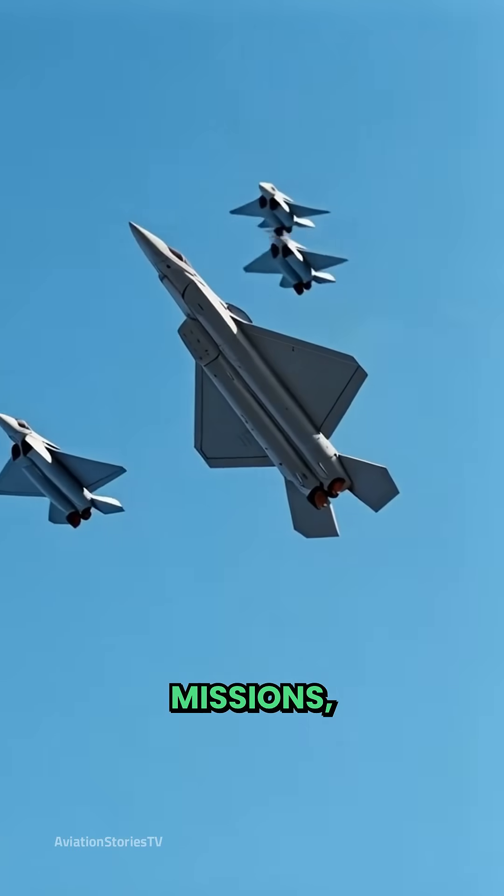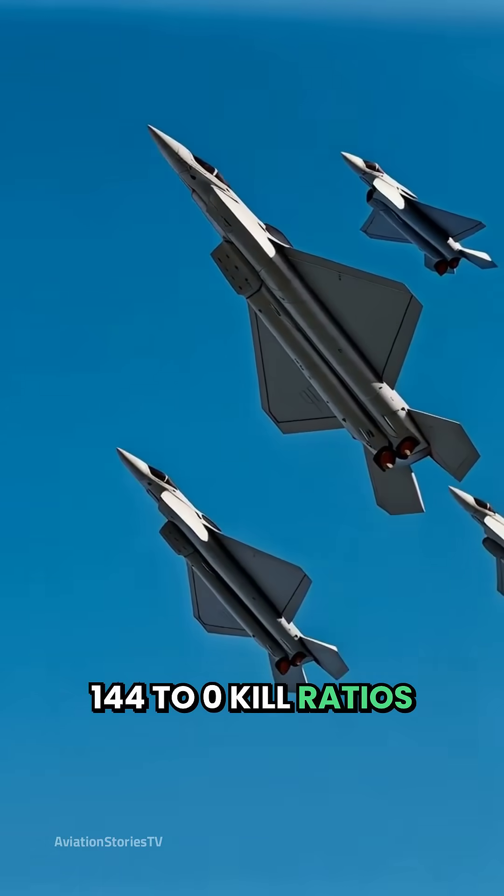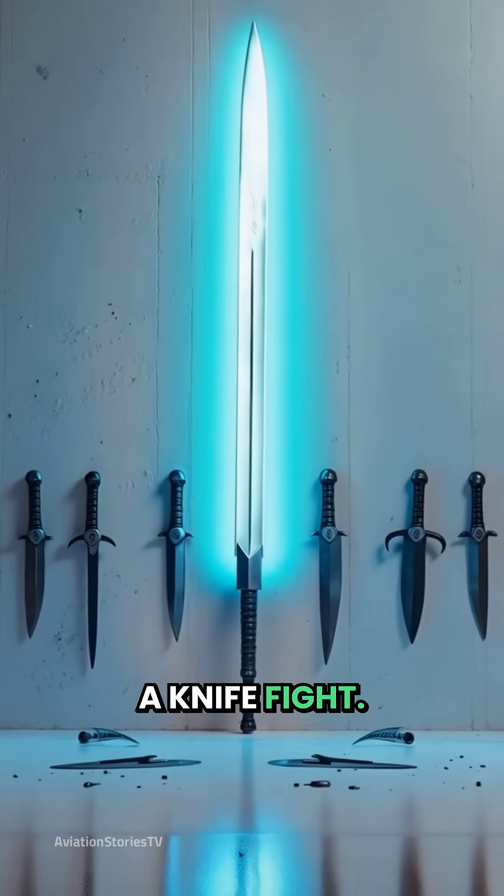During training missions, F-22s have achieved 144 to zero kill ratios against conventional fighters. Think about that — it's like bringing a lightsaber to a knife fight.